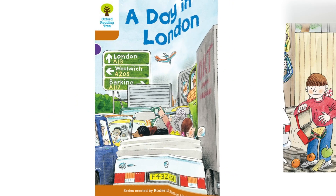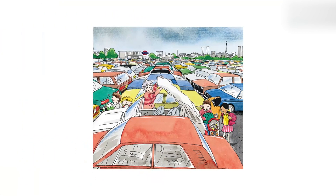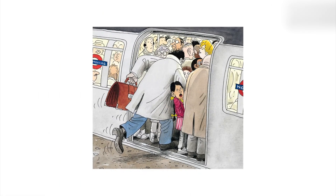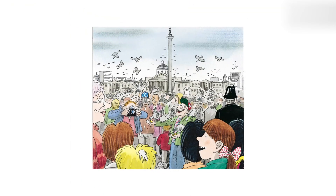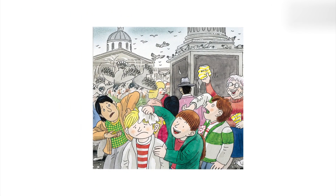Previously: Before they took off to London, Mom told the children to look after Gran. When they got to London, Gran parked the car. They took the tube to get around. There were lots of people waiting on the platform. When the train came in, everyone tried to squeeze in. First, they went to Trafalgar Square. On top of the column was a statue of Nelson. There were lots of pigeons in Trafalgar Square.